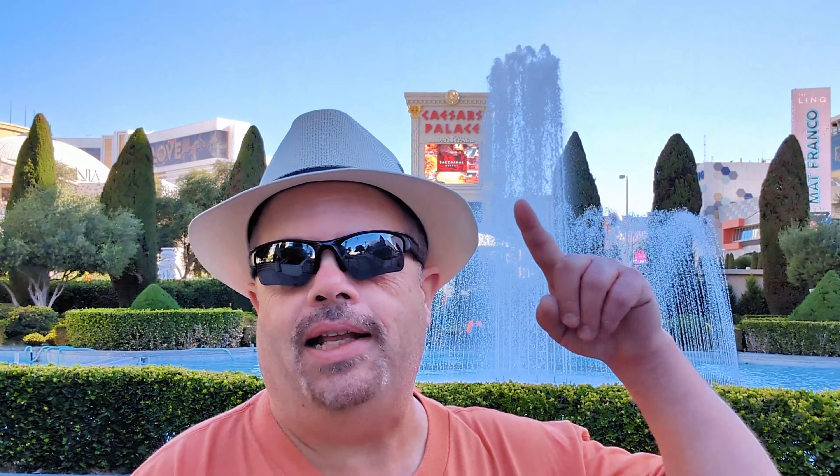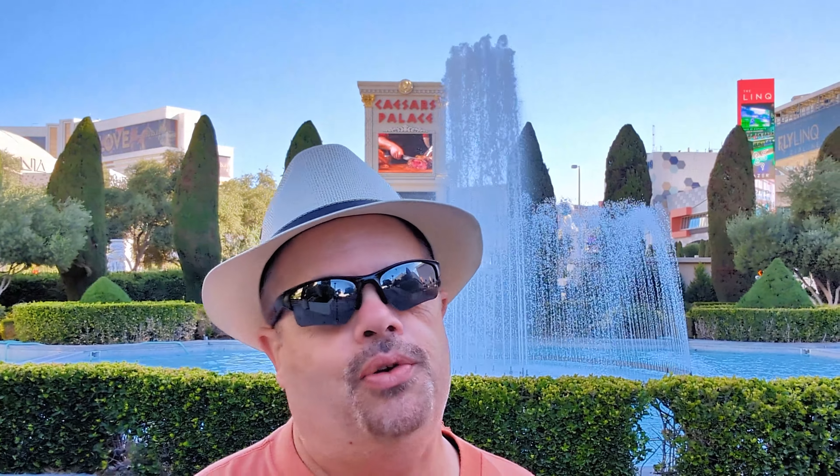Hey fellow Wanderers, today we are at Caesars Palace. We got ourselves a room for the night, we are going to check it out, and we are going to give you all the ins and outs on this great casino and hotel. So come on, let's go check it out.